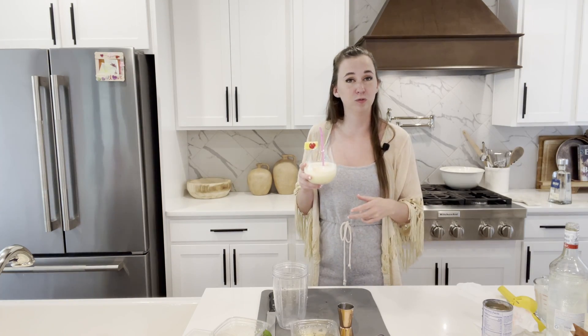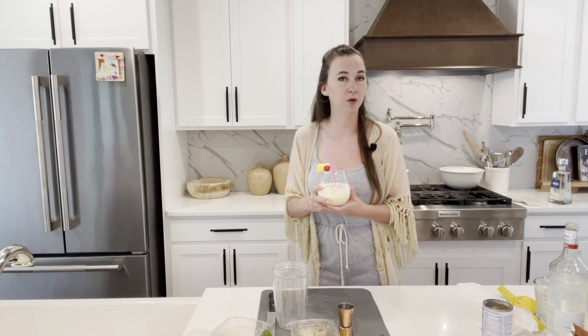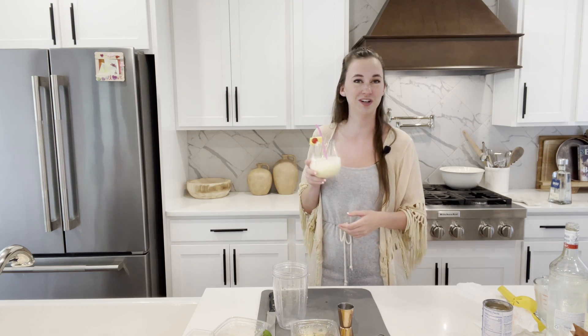The great thing about doing all these improvements too is that you also get to enjoy them. So after a long day of doing the work, putting in the time, pressure washing your house, repainting, etc., go ahead and prop up on your back porch with your new back porch pina colada.